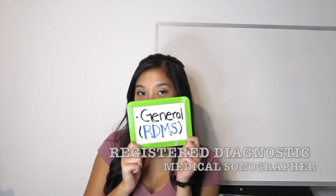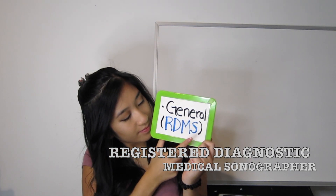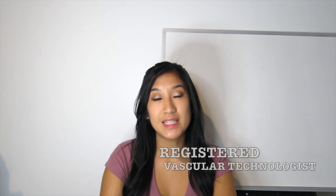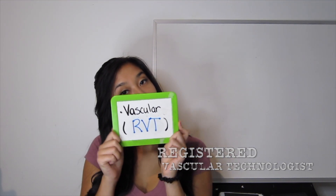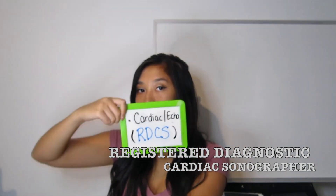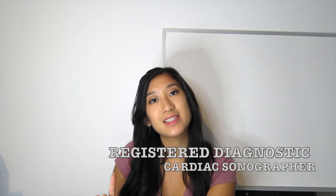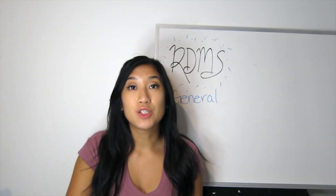The three concentrations of sonography are: first, general sonographer, credentialed as RDMS — Registered Diagnostic Medical Sonographer. I'm an RDMS, so I chose the general track. The second track is vascular, credentialed as RVT — Registered Vascular Technologist. The third concentration is cardiac sonography, also called echo sonography, where you'd be an RDCS — Registered Diagnostic Cardiac Sonographer.